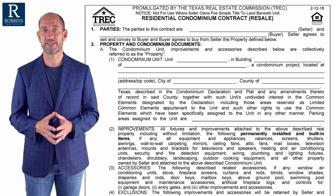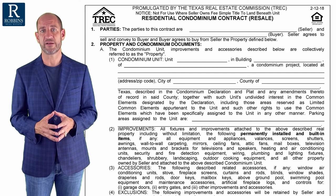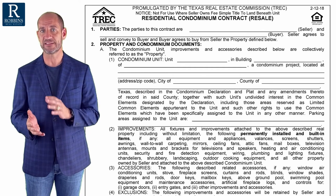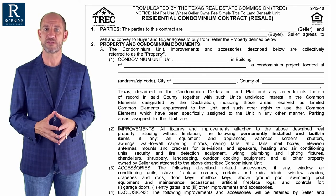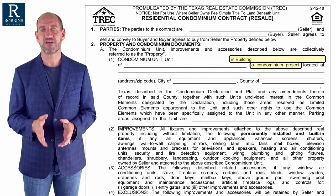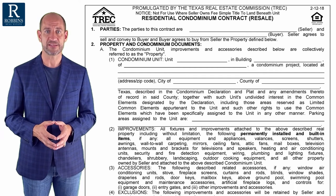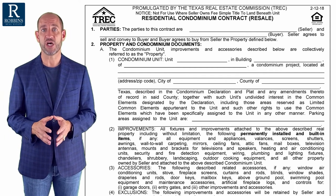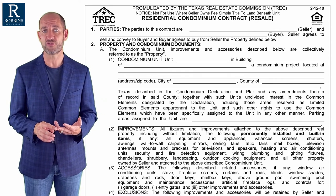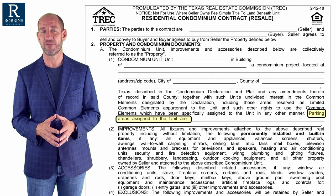The first thing we'll discuss is the difference in paragraph two. Because condos do not come with land, the legal description of the property that's changing hands is a little bit different. You'll notice there's a building number to be named and a project to be named — it's just a slightly different way of describing the real property that will change hands. You'll also notice that unlike in a townhome or the one-to-four family residential contract, parking spaces have to be defined in this condominium contract.